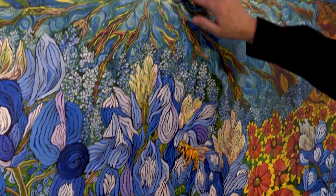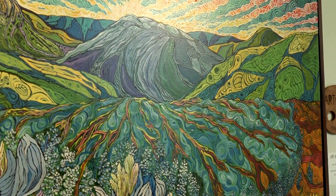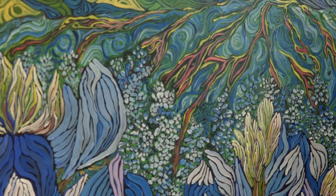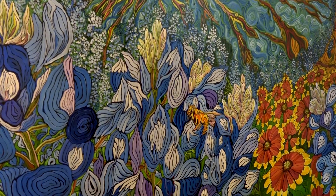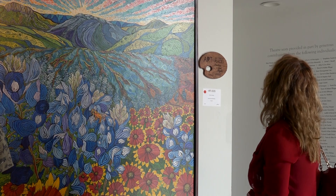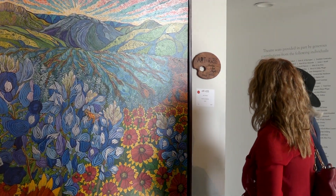Like this mountain right here is the backside of Enchanted Rock. And then a hundred different photos of Indian blankets and bluebonnets, and just put them all together and made this come out of it — a combination of the hill country. Because I love driving through the hill country when the wildflowers are in bloom.